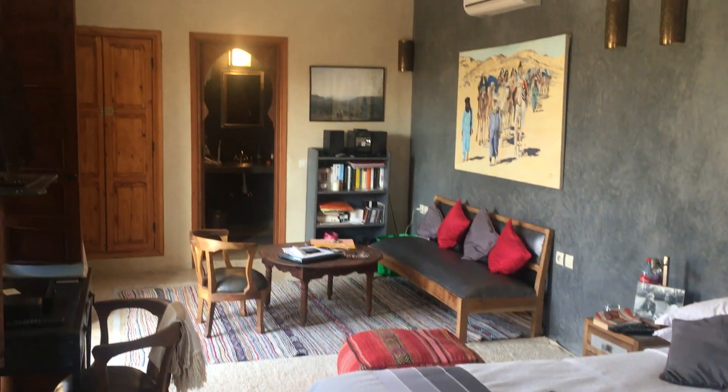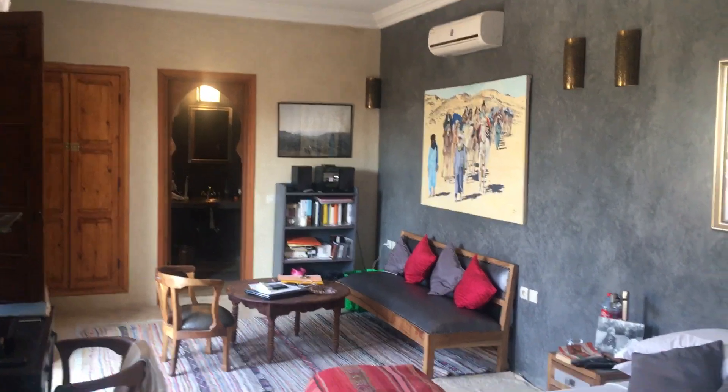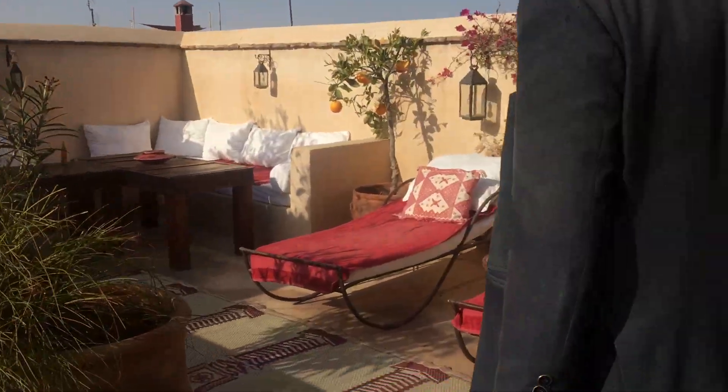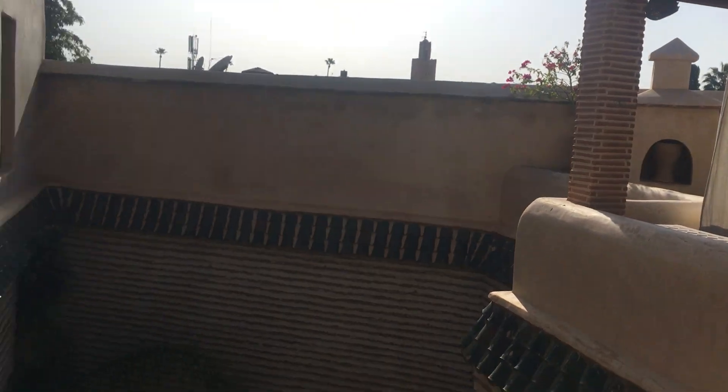We'll go up to the first terrace — bathed in sunshine. Nothing like winter sun. Here is a beautiful suite: spacious, with two bathrooms — one at the end and another one here behind me, so his and hers. Absolutely lovely. Going out through the second door of this suite, we've got a beautiful seating area, sun lounges, a breakfast area with a barbecue, and we can look down into the patio from here.